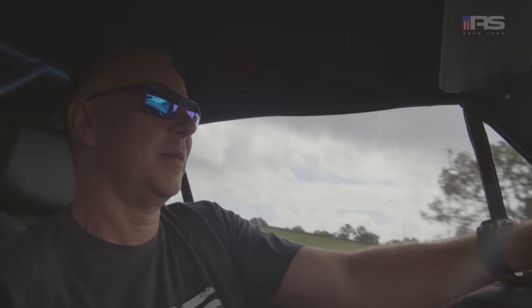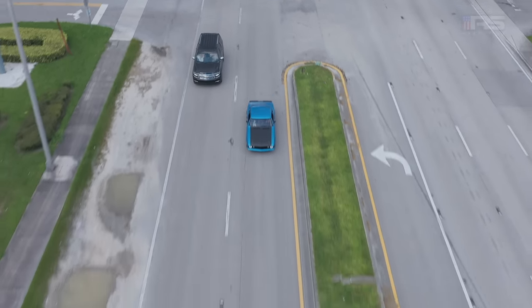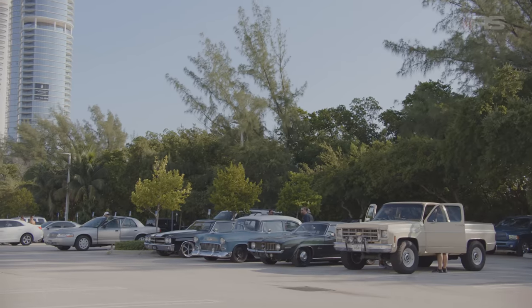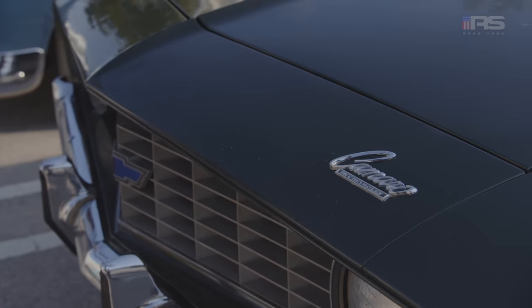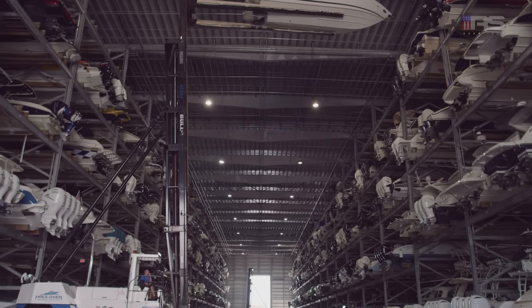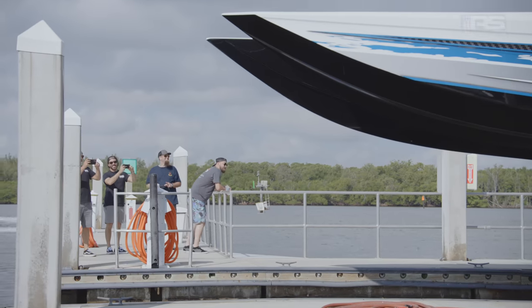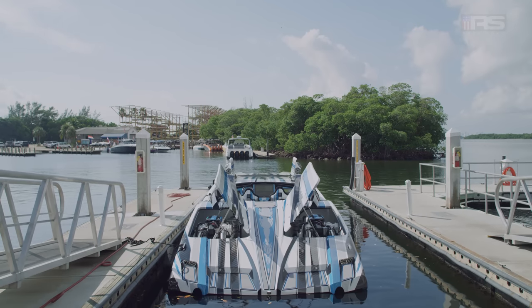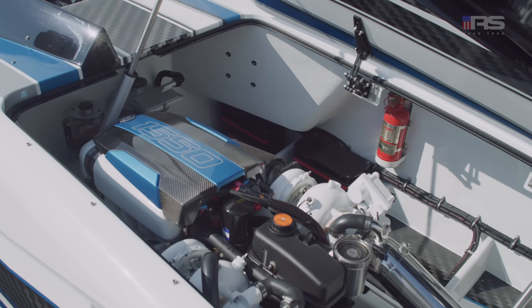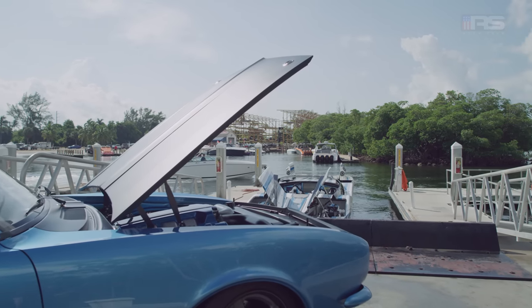These guys built some of the best cars I've ever seen. As you can tell, it's a lot of fun to drive. We're rolling up to the marina here, dropping the 39-foot MTI in the water. It's got two of the big Mercury Racing QC4 turbocharged motors. We're going to get the Camaro and run both of them, do a little side-by-side action.